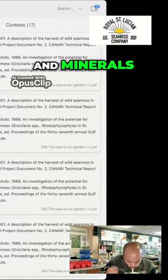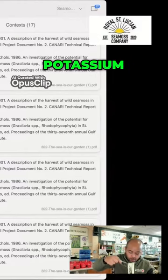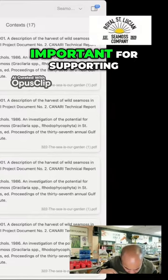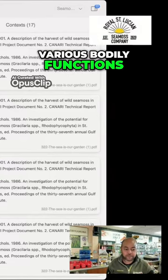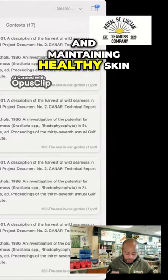C-MIS is a good source of vitamins and minerals, including vitamin C, vitamin E, vitamin K, vitamin A, calcium, potassium, magnesium, and iodine. These nutrients are important for supporting various bodily functions, such as immune function, bone health, and maintaining healthy skin.